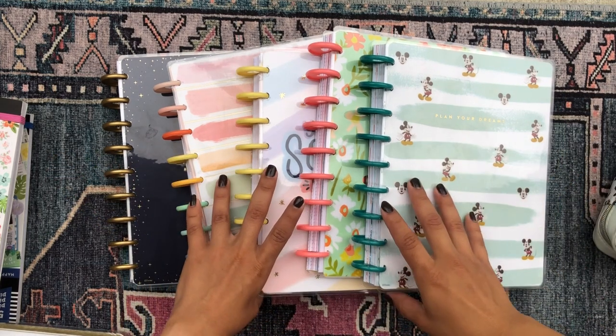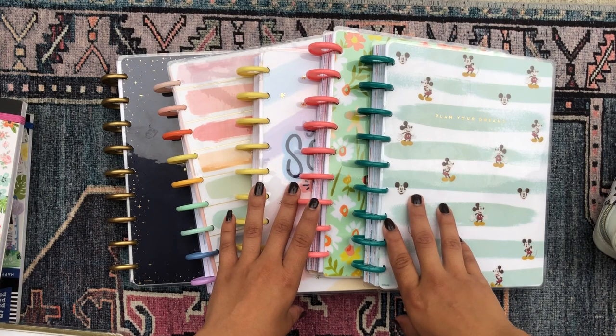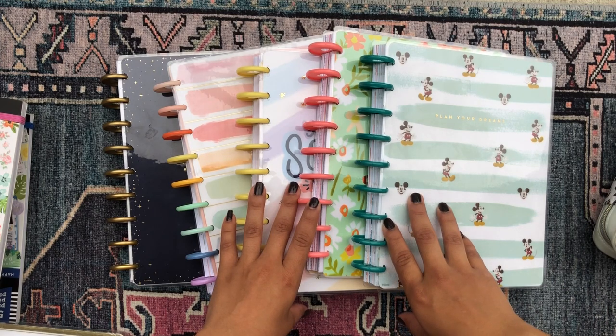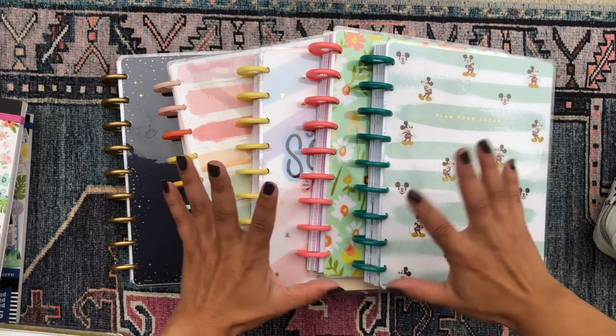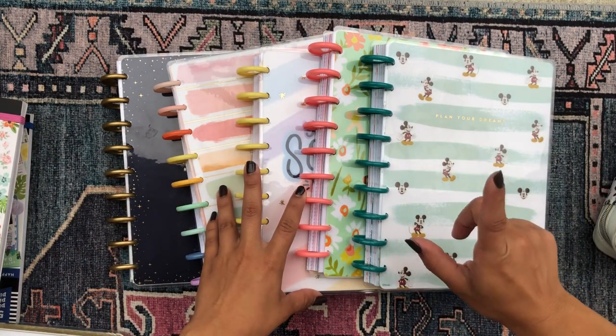It is currently Sunday morning. I'm sitting out here in my backyard drinking a latte. So this is my happy place with all my Happy Planner goodies around me, all my crafting stuff. This is definitely my happy place and I'm just happy to be here.